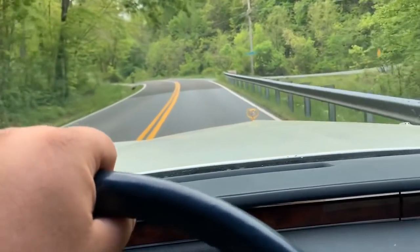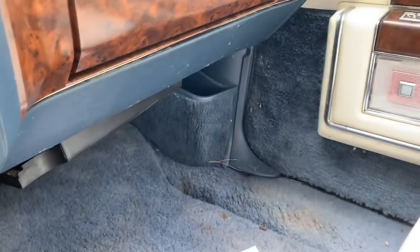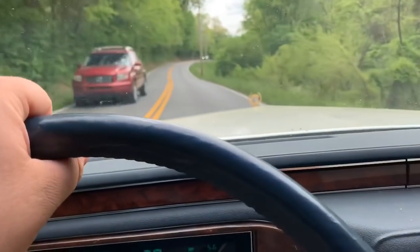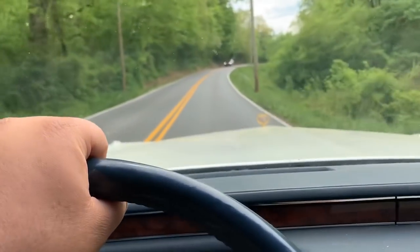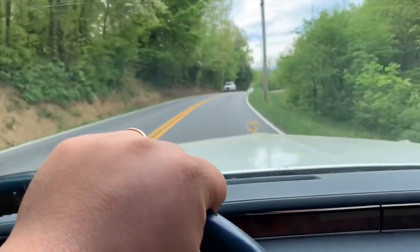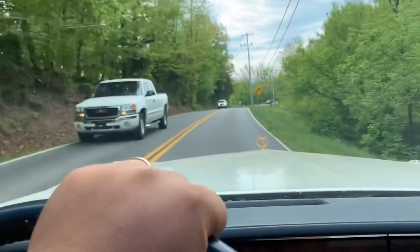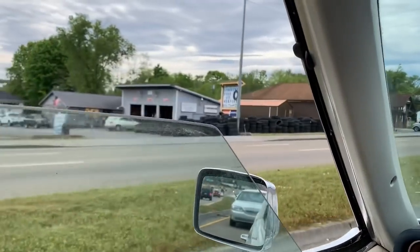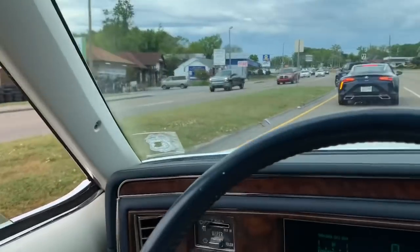This car hasn't moved in a long time — there's cobwebs everywhere. This thing has no question been sitting and sitting and sitting. And I might have underestimated this one a little bit.